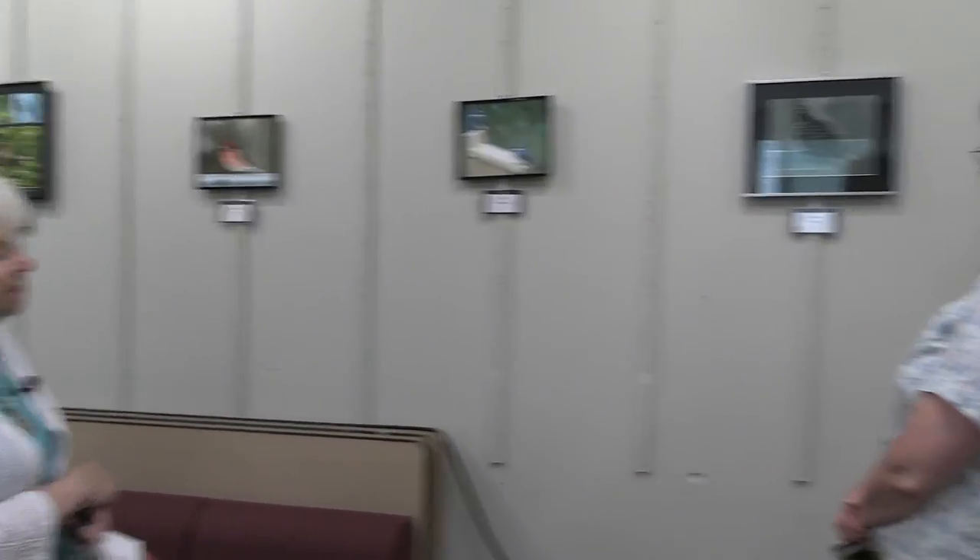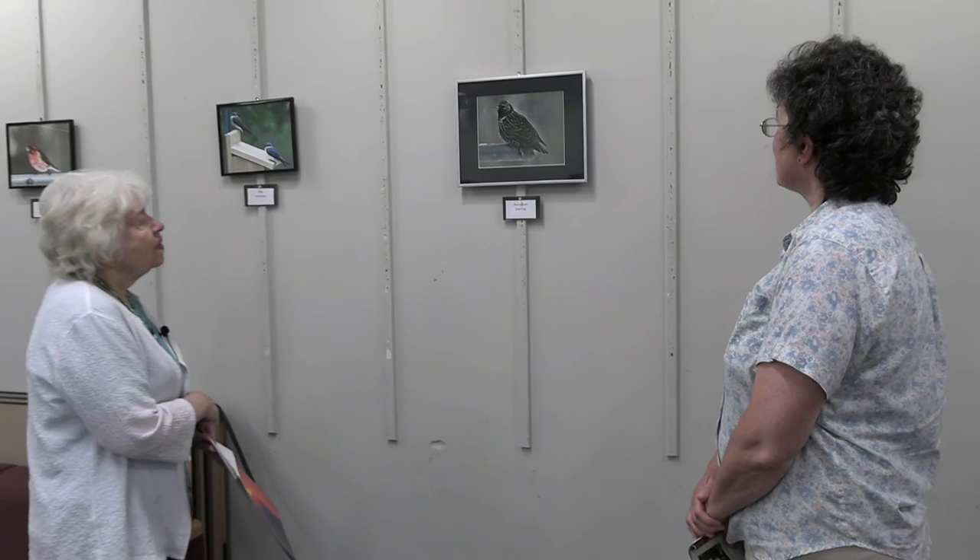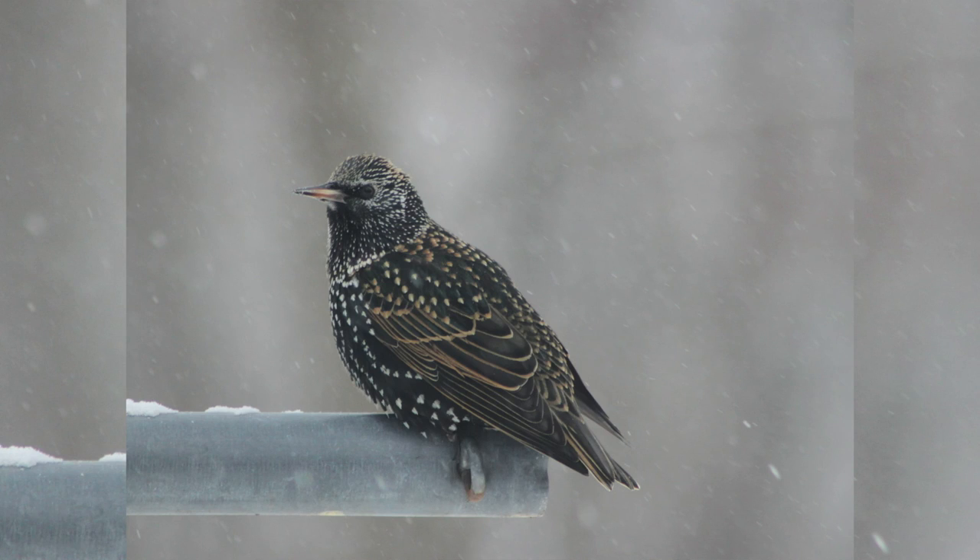Here we have a European starling with wonderful, very detailed markings on this one as well. That was taken in winter — you can see a little bit of snow. It was sitting on a post in my backyard. They're usually around in flocks, so you can see multiple at a time.